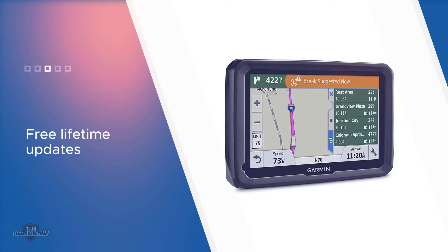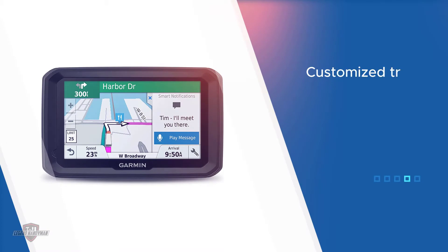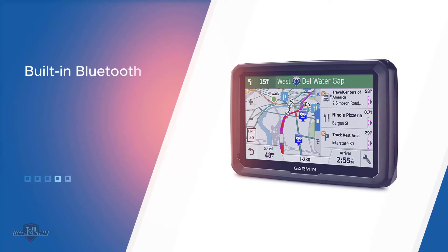The Garmin Dezl 580 LMTS ticks all the boxes you would expect in a premium trucker GPS. It features Bluetooth, Wi-Fi, voice control, and an external memory card slot that can accommodate up to 32 gigabytes of storage. But what really makes it stand out is the customized truck routing system that chooses the appropriate route depending on the weight and size of your truck.